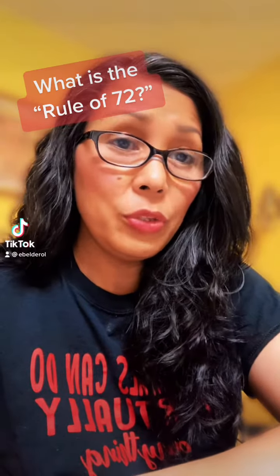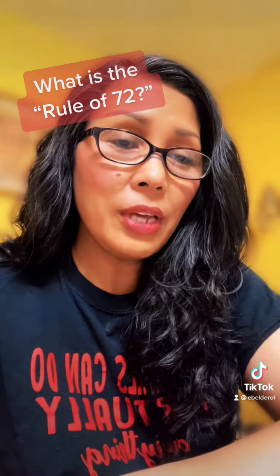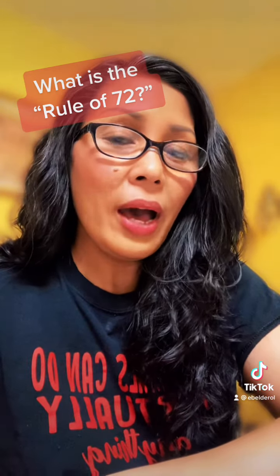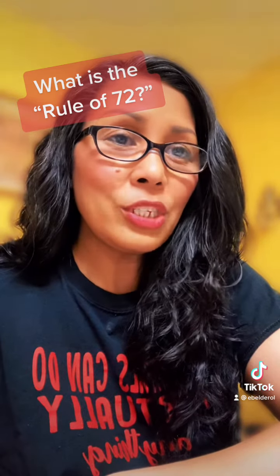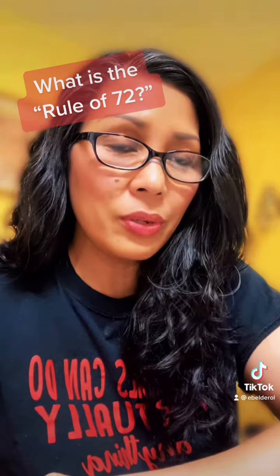Have you heard about the rule of 72? If you haven't heard about it, don't be sad — it took me a long time, many years, to understand the rule of 72. I have taught mathematics for more than 20 years, but I never really dug deep into it. It's a very simple name or concept — an example of the power of compounding interest.